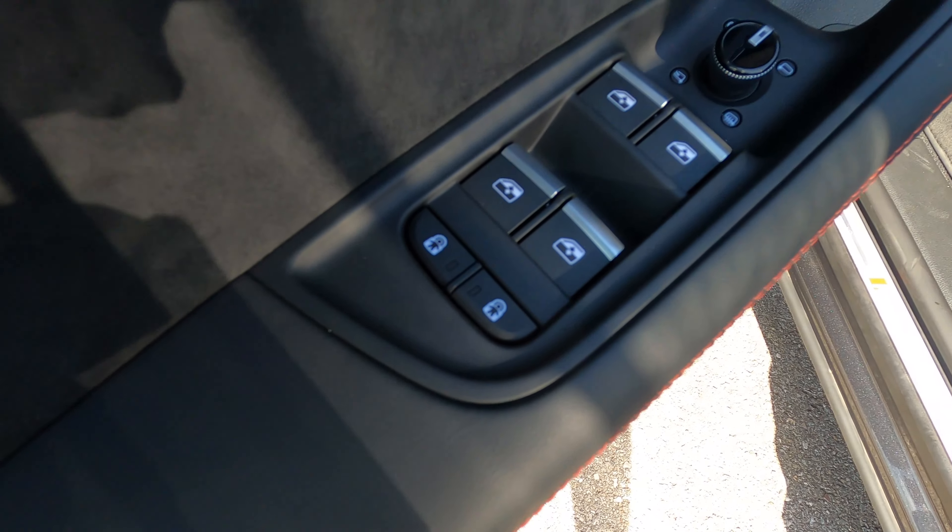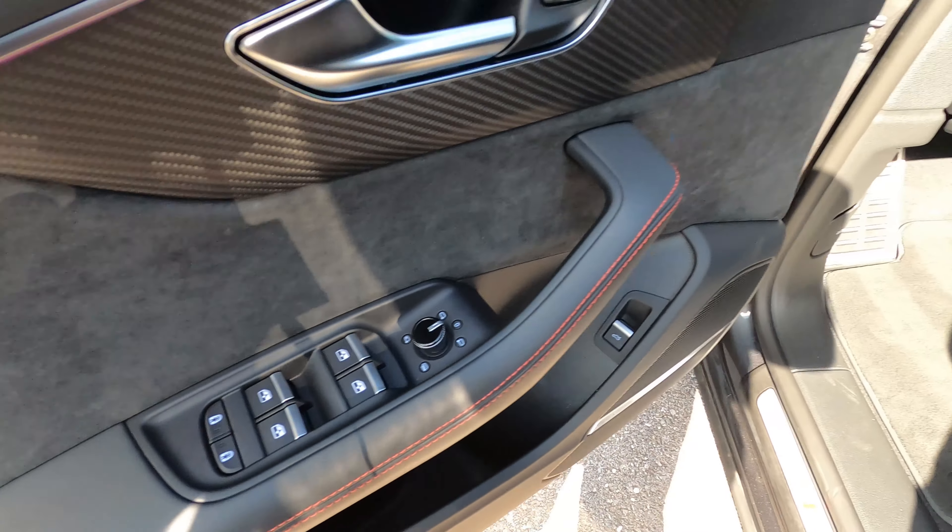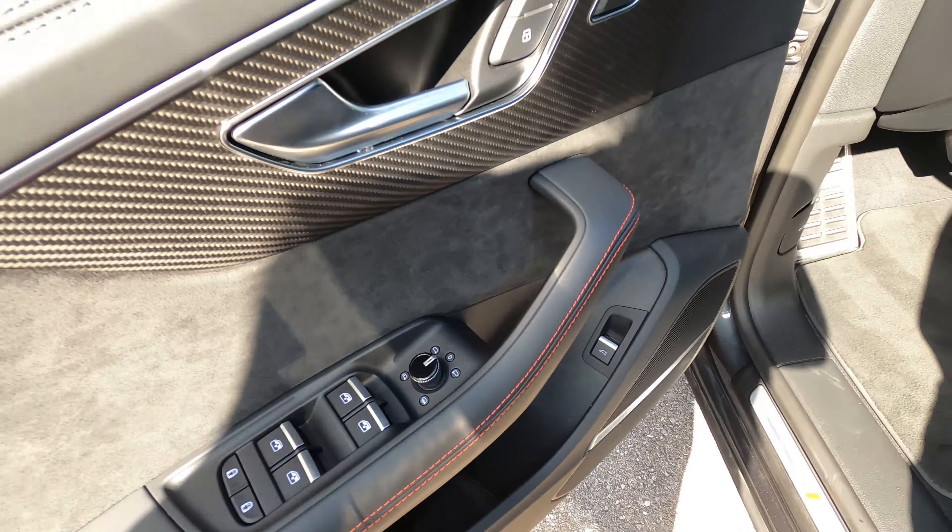The Bang & Olufsen premium audio sounds truly fantastic. There are illuminated door sills — I love that — and of course your standard power seat adjustments and massaging seat options. You've also got your headlight and fog light options.